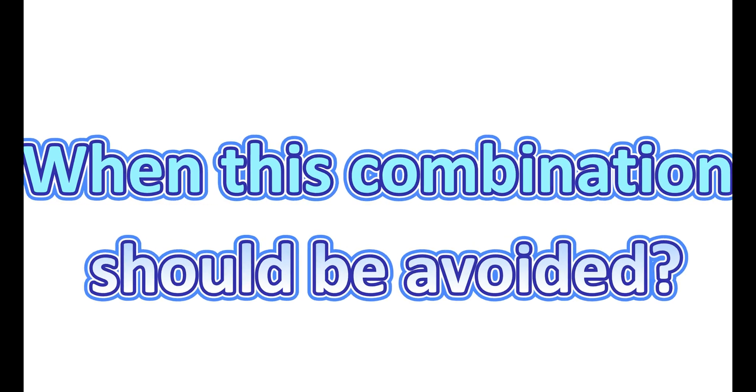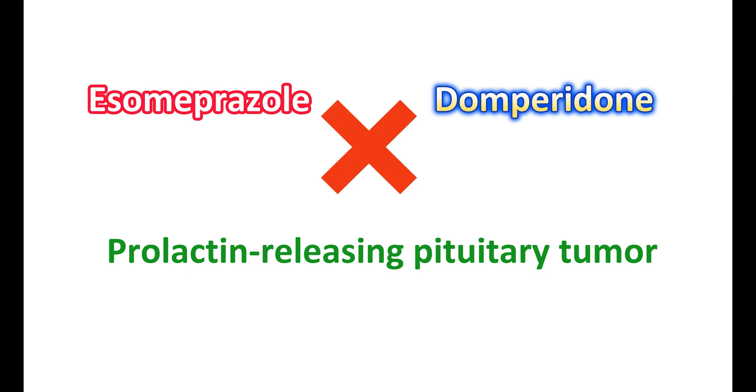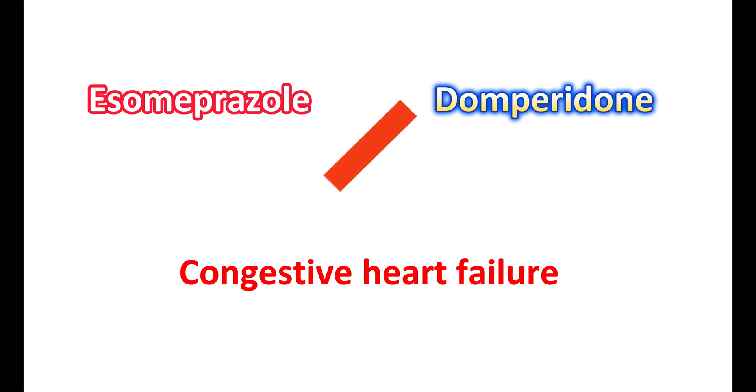In a few situations, the use of S-Omeprazole and domperidone should be avoided. Particularly in people with gastrointestinal hemorrhage or gastric perforation, use of domperidone can further increase the risk. In people with prolactin-releasing pituitary tumors, domperidone should not be used. Similarly, in people with QT interval prolongation, significant electrolyte disturbances, or underlying cardiac disease such as congestive heart failure, use of this combination is not recommended.